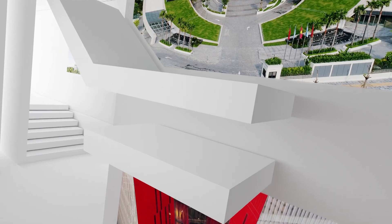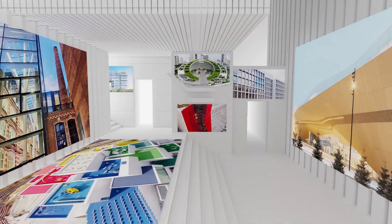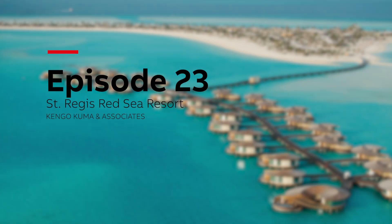Frozen music discovers the high notes of architecture around the globe. On a sandy island by a coral reef sits a phenomenal holiday destination, where shell-like wooden villas stand on stilts above turquoise waters and beautiful beach houses blend in with the surrounding dunes. Let's visit St. Regis Red Sea Resort on Umarhad Island, Saudi Arabia.